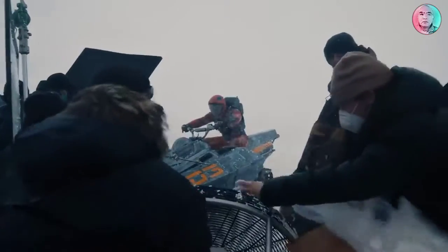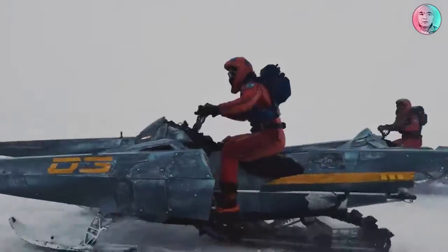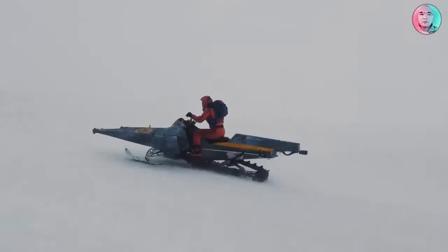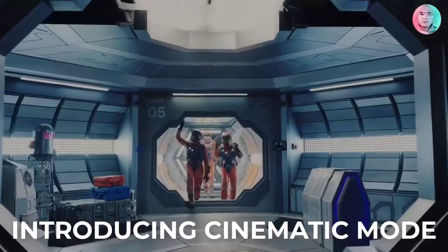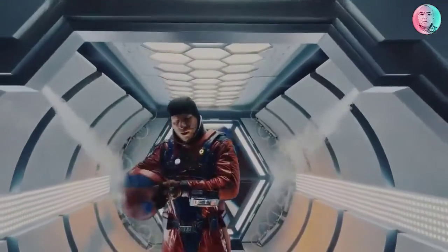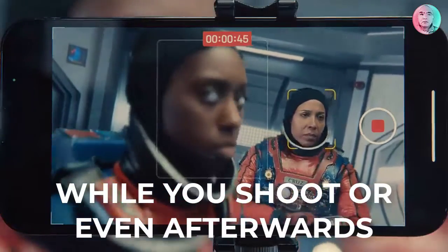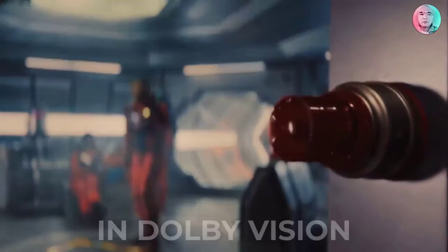iPhone 13 Pro offers filmmaking capabilities not possible in even the most expensive movie cameras. Now you can capture, edit, and deliver in ProRes — the same format used in the movie industry. And introducing Cinematic Mode, which brings the art of cinematography to iPhone. For the first time, you can shift the focus automatically while you shoot, or even afterwards. And all in Dolby Vision.